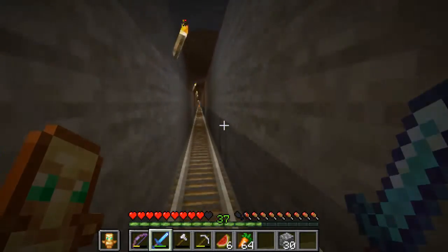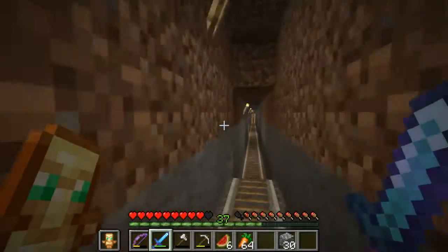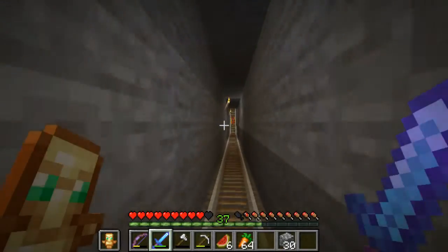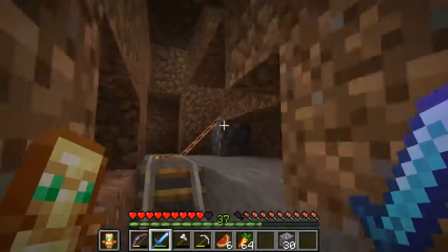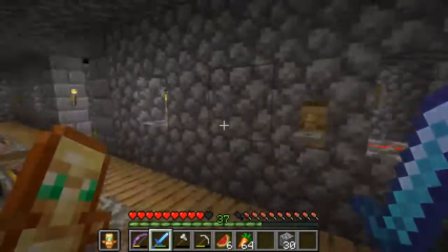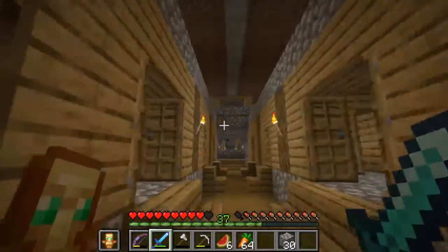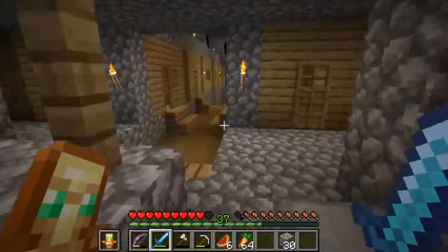The reason I built this rail is to repopulate my other village - there was a massacre. A baby zombie killed the entire village, so I pushed some villagers into a minecart. I didn't want the minecart above ground; I wanted it protected and shielded, so I made a little underground area to transport villagers from one village to the other.